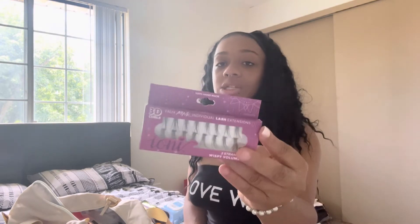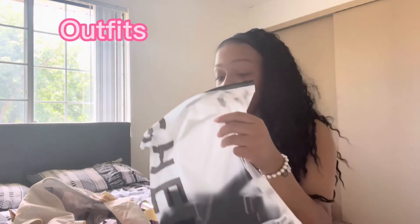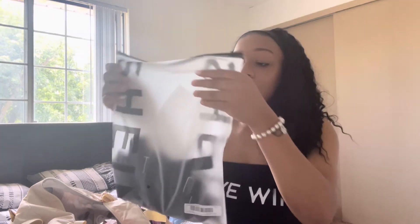Lash extensions — I've talked about these multiple times and I have a blog about it, which is linked in the description. I keep a pair of lash extensions just in case I don't want to wear full-on lashes. I just put some on quick and easy — usually takes me about five to ten minutes for a whole set, and they last.